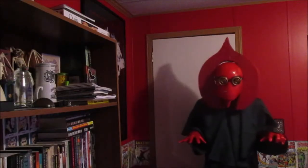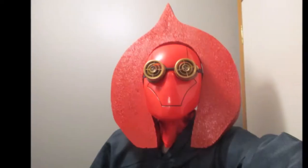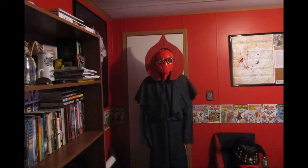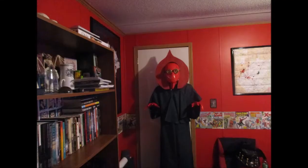Last year, my costume was the legendary Mothman. This year, my costume is the Flatwoods Monster of West Virginia folklore. The Flatwoods Monster is a creature that was reported to be seen in Flatwoods, West Virginia on September 12, 1952 — an urban legend that is now over 65 years old.